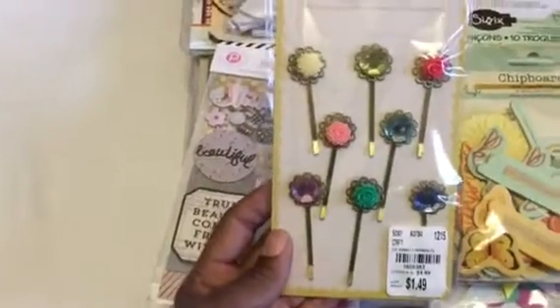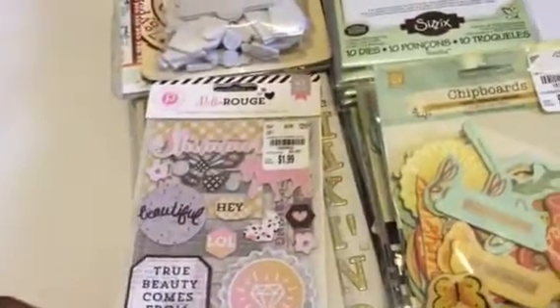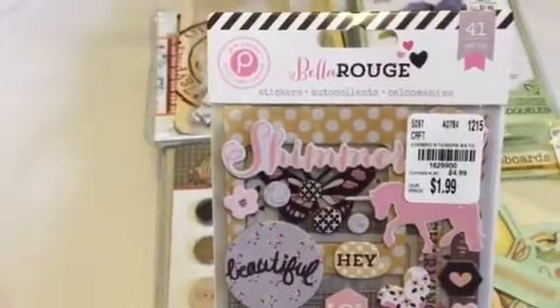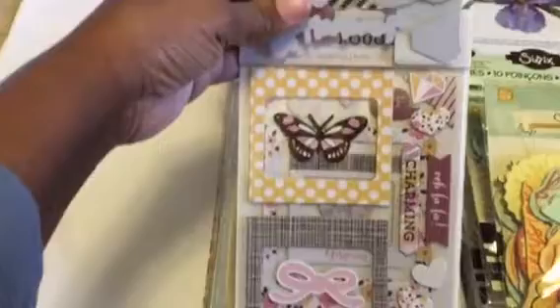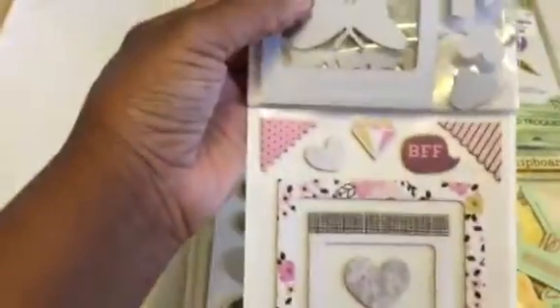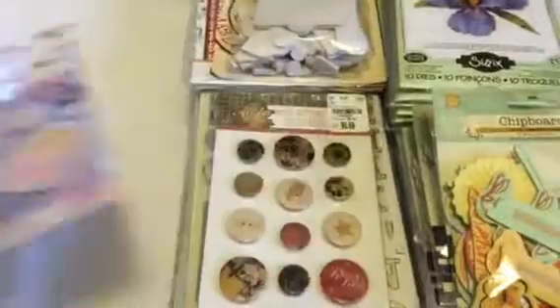I also found a pack of these — we call these bobby pins and they're decorated really cute. I had found three of the collections by Pink Paisley but I had not found this one, the Bella Rouge, which is probably my favorite one. Let me show you what comes in it — it's the second page and the third page.